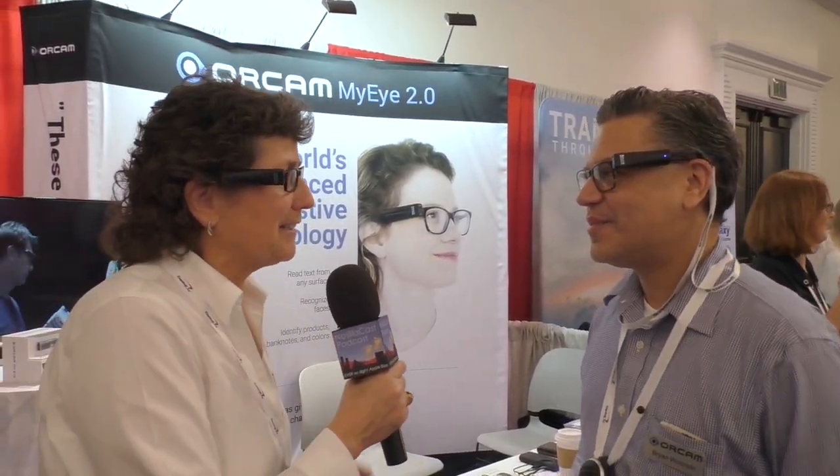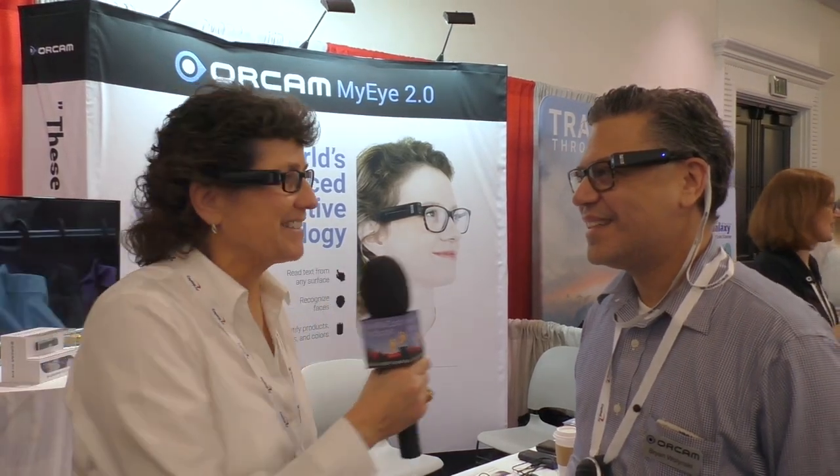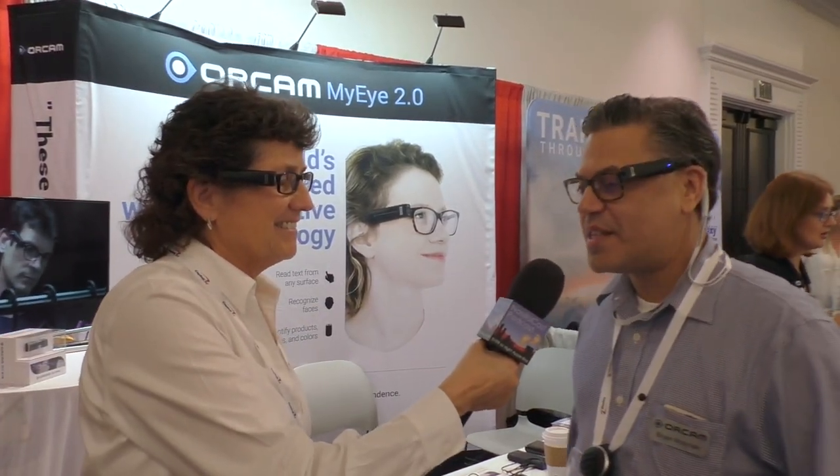We're in the OrCam booth and I'm talking to Dr. Brian Walensky. He's got on a pair of glasses with a very small rectangular thing magnetically attached to it. OrCam is an assistive device for people who are blind or visually impaired. It's comprised of a 13 megapixel camera that takes a photograph and then speaks back to the person wearing it — text, facial recognition, product recognition — basically taking the image and putting it into text and describing it to the person.